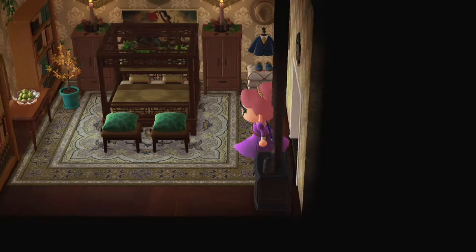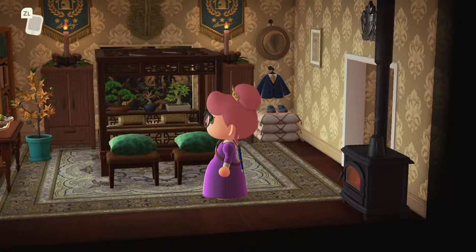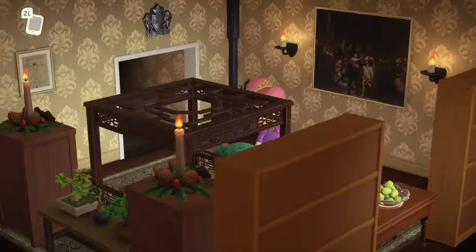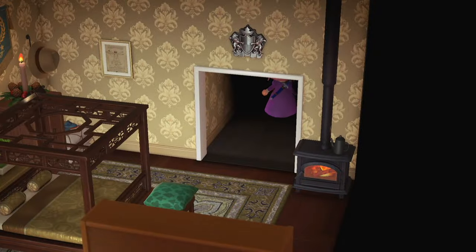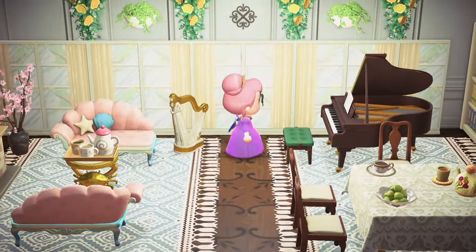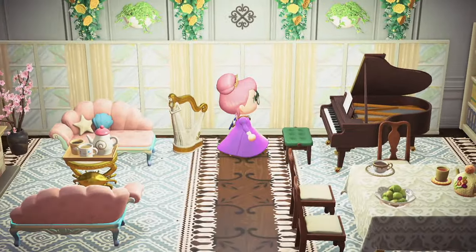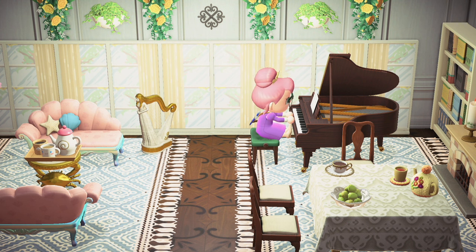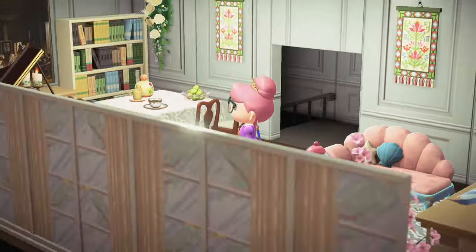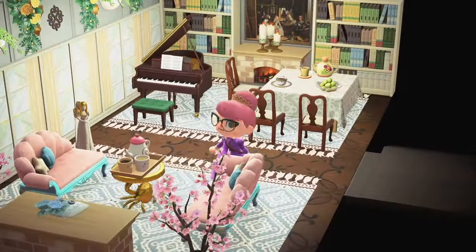Oh, we have another guest bedroom over here. This looks like it belongs to some gentleman. Little suit on the side. Fancy fancy. Got the crest up top. Oh look at this — play a little piano. Yeah, you know, I feel like that song was very popular at the time. I'll have myself a grape, lounge on the chaise lounge.